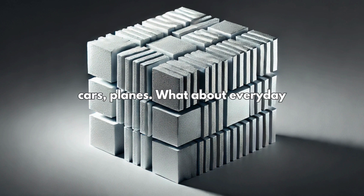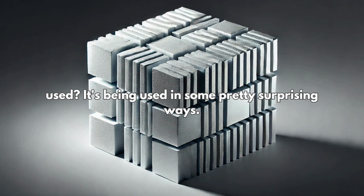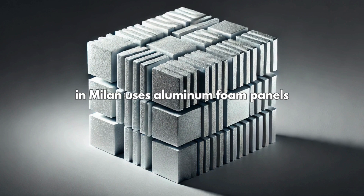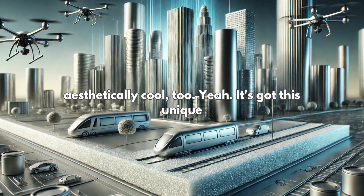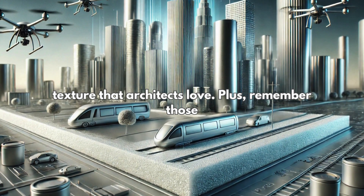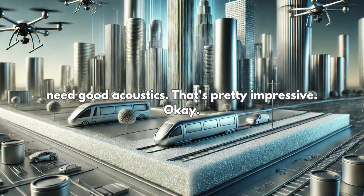So we've got cars, planes. What about everyday stuff? Where else are we seeing aluminum foam being used? It's being used in some pretty surprising ways. Did you know the Fondazione Prada Museum in Milan uses aluminum foam panels on its facades? So it's not just functional — it can be aesthetically cool too. It's got this unique texture that architects love. Plus, those sound-absorbing bubbles make it great for places where you need good acoustics.